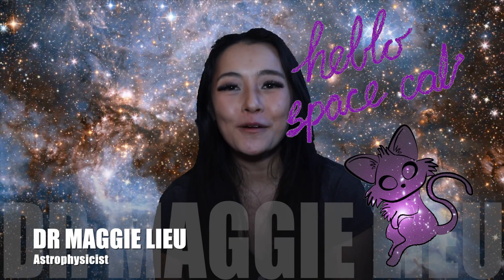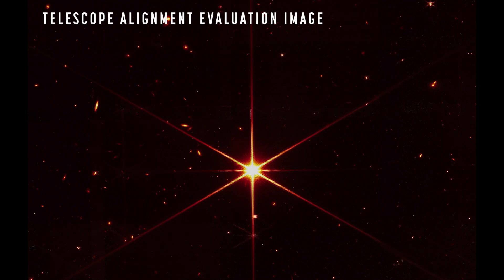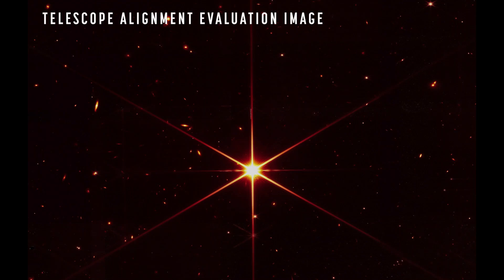Hi Space Cats, I'm Dr. Maggie Lu. Welcome back to my channel. Recently, NASA's James Webb Space Telescope released a beautiful image of a star that it took as part of its alignment procedure. Also, aren't all those galaxies just so beautiful? But in this week's video, we're going to focus on that star. The star looks six-pointed, so why is this? In this video, we're going to talk about just that.